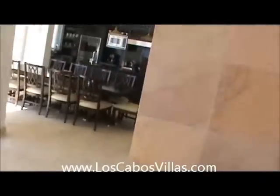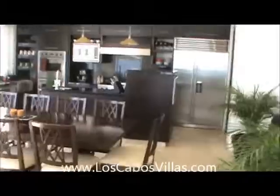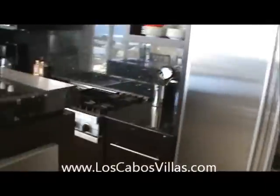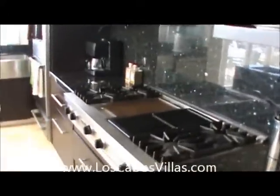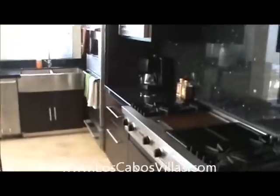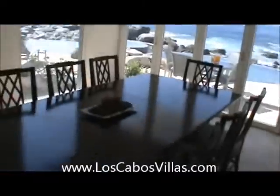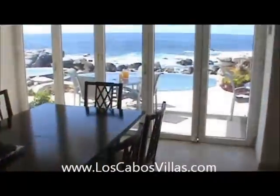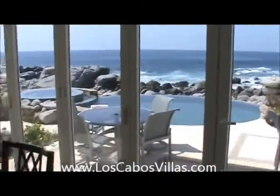I should show you the kitchen area first. It's the kitchen with all Viking appliances — large refrigerator, granite countertops, Viking burners, Sub-Zero refrigerator and freezer. There's a dining room table for 10, plenty of area outside, and this steps right out to the pool area.